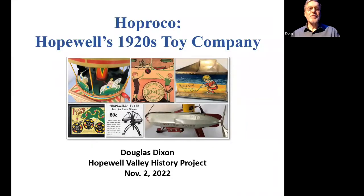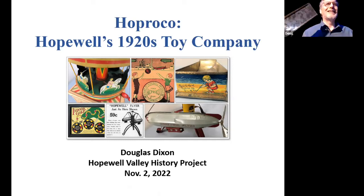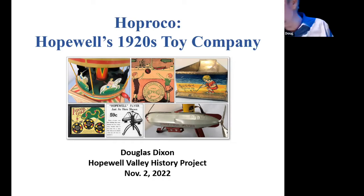So the story tonight is about this company. It turns out Hopewell had a toy company. Who knew? We had some clues to it and some early articles about it, but we've finally been able to put the story together pretty well, though there are some gaps in it that I will complain about as we go along. And these are the five toys. As you can see, they're incredibly well-preserved for 100-year-old toys. They're bright, they're vibrant, they're still structurally sound. It's amazing.